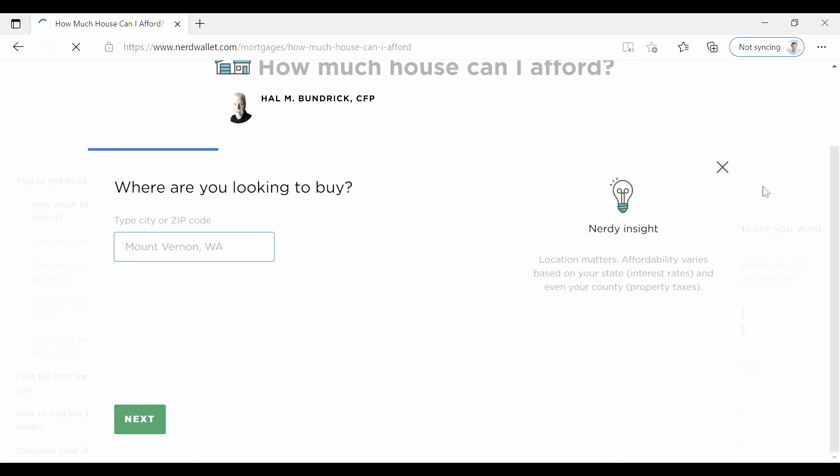Now that you've found your credit score, without much further ado, we'll jump right into the NerdWallet Affordability Calculator. I'll link the calculator down below, and if you're not going to click that link, you can just go into your favorite search engine and type in 'NerdWallet, how much house can I afford?' Once you scroll past the ads and click on this website, you'll come into a landing page like this one.